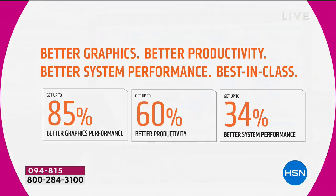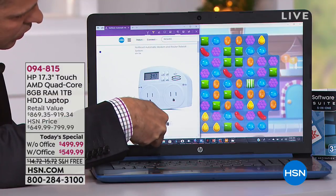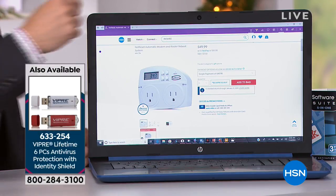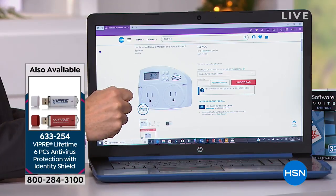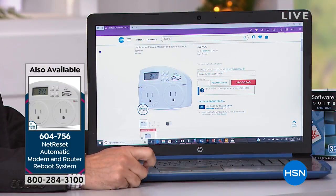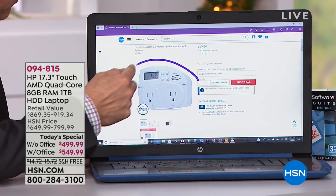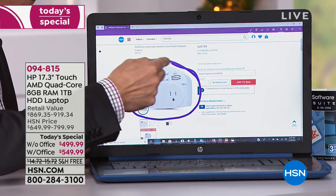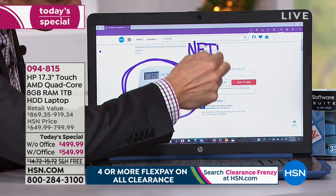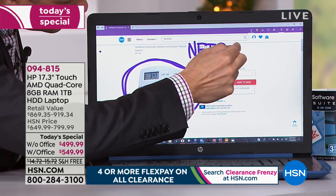Boho Funk wants the item number for Viper antivirus — it's 633-254. If you want Viper, there are only about 100 left — we'll be calling it sold out in the next 5 to 10 minutes. Call right now if you want it. For Net Reset, the item number is 604-756 — that's what restarts your modem and router every day to increase security and speed. It's a brilliant, very clever gadget — we encourage you to try it.